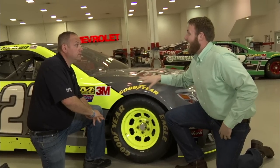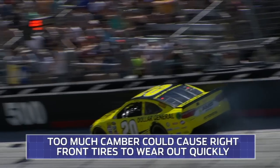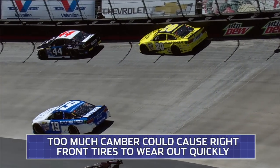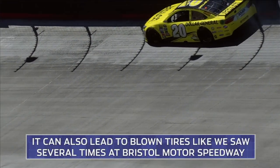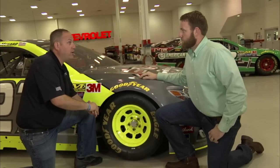Now, Chris, how does camber help the handling of these cars when you get on track? Well, if we have it in too far, if we have too much camber, it really helps it early on while tires are new. It really makes it turn good, but we need the tire to be flat across the racetrack the entire run, even when the tire gets old. So it does change your handling as we go in a run.